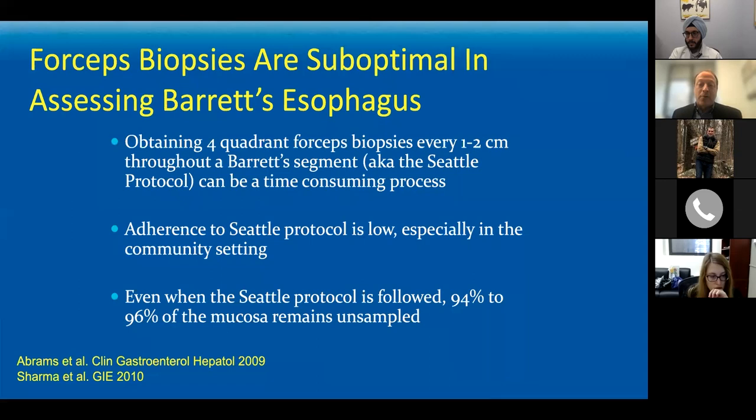Adherence is only about 50% based on good studies by my colleagues Julian Abrams and Charlie Lightdale from Columbia. And here's the real kicker — even when you follow that protocol, which is the best universally accepted protocol we have for sampling right now, it still leaves about 95% of the tissue unsampled. So what's your potential for error and missing a dysplastic focal area if you're leaving 19 out of 20 pieces of Barrett's unchecked and not examined under the microscope?